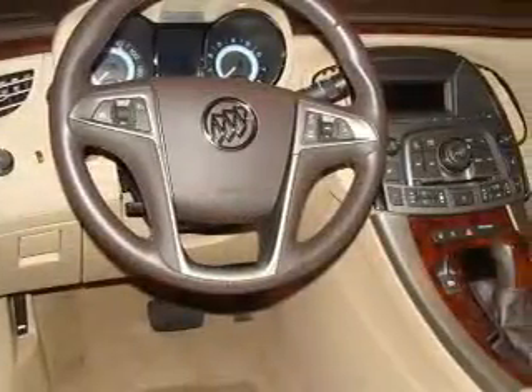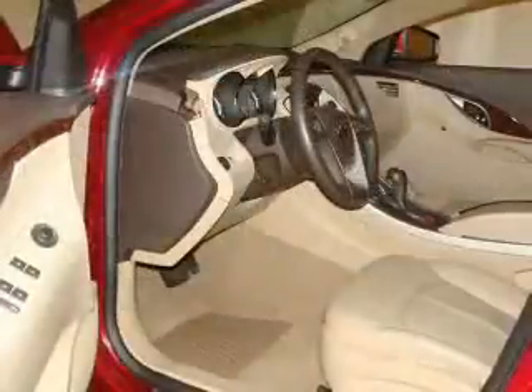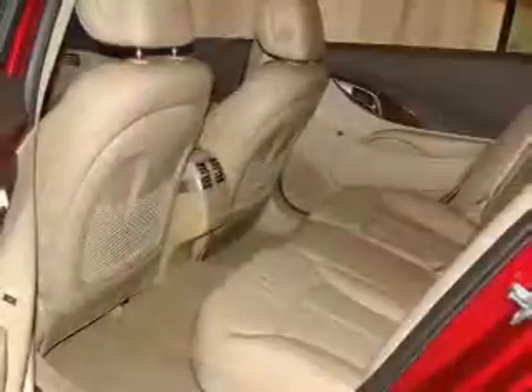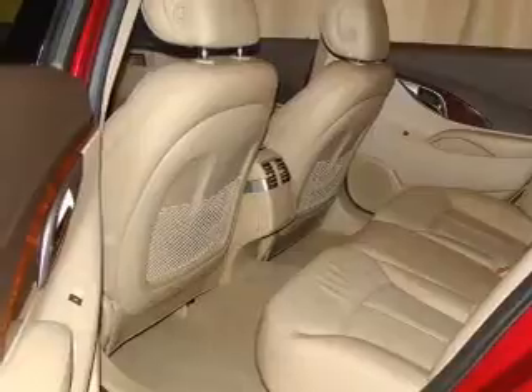100,000-mile Powertrade limited warranty on this certified pre-owned vehicle. Navigation included to help you get to your destination with ease. Premium wheels give a more luxurious look. Anti-lock brakes help to bring your vehicle to a safe stop. Call today to schedule a test drive.